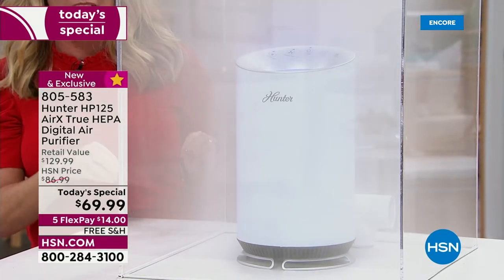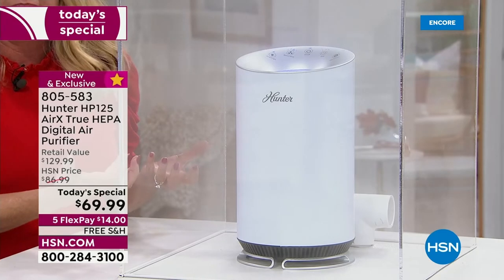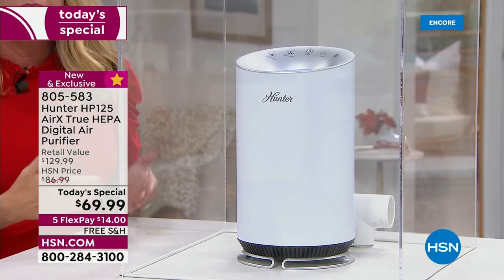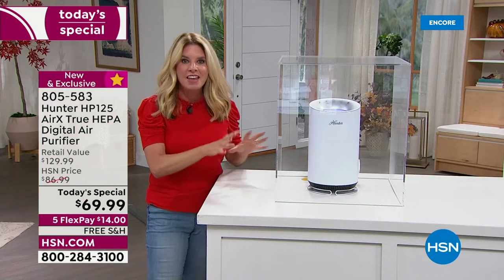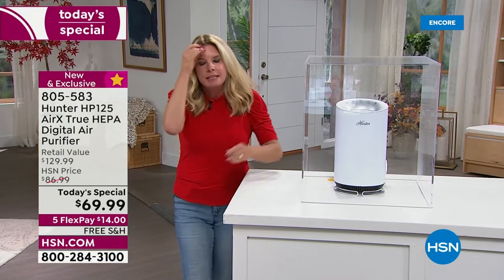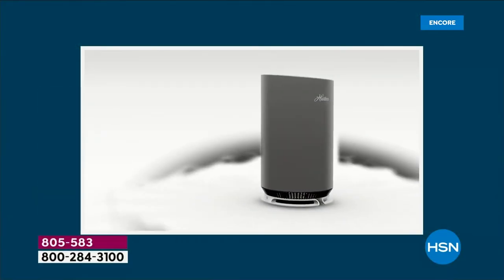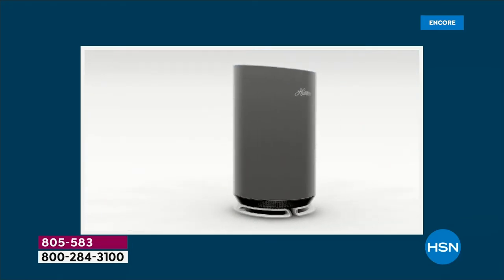Within seconds the unit grabs air from 360 degrees, pulls it up through the filtration system — not just a filter, a filtration system — out the top, making sure the entire room has clean air, doing it multiple times per hour. People forget to put air purifiers on the baby registry, but it makes such a great gift because you want to get them on the path to wellness from the time they're born. Go to big box stores and you'll see a wall of air purifiers — please don't get a no-name brand you've never heard of. This is Hunter.